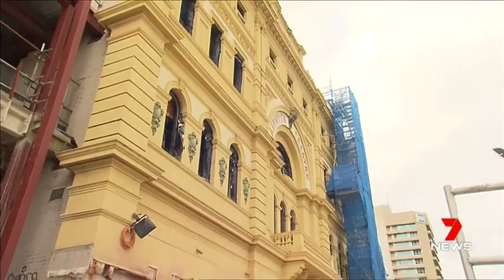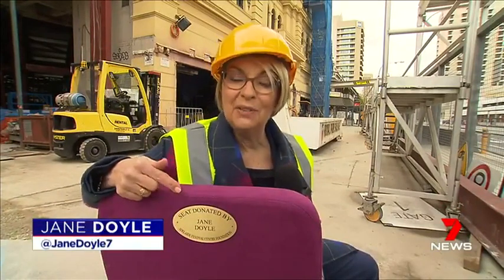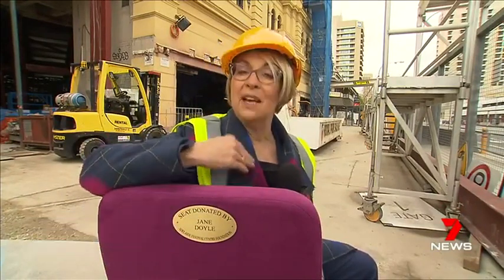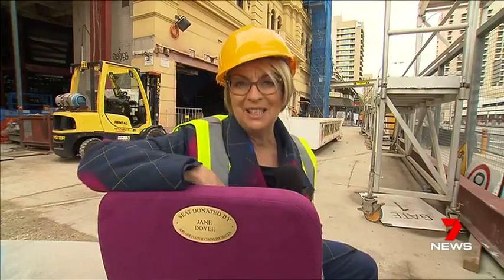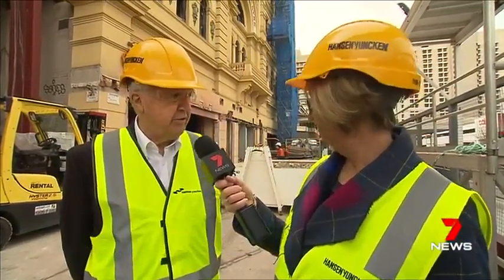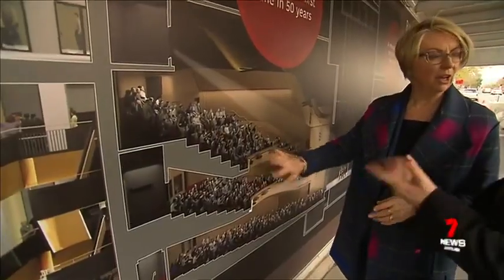You may not ever have your name up in lights at Her Majesty's, but you can get your name on the back of a seat. A plaque on the back of a seat for 25 years is just $3,000, or $1,000 for three years. For corporates, a 25-year plaque costs $5,000.